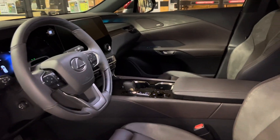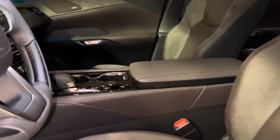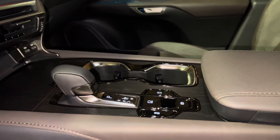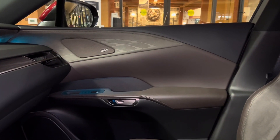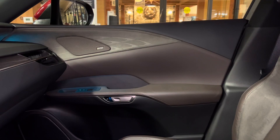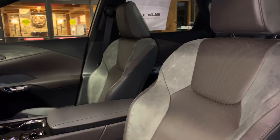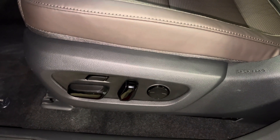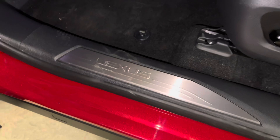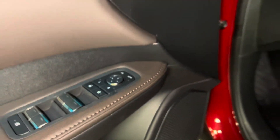This is a peppercorn leather interior on the RX, with black open-pore wood trim, ultra-suede trim, our upgraded 21-speaker Mark Levinson audio system, 10-way power driver's seat with 4-way lumbar support, our Lexus scuff plates, our digital latch handle, automatic locks, windows, and folding mirrors.